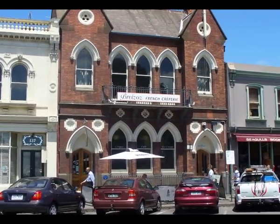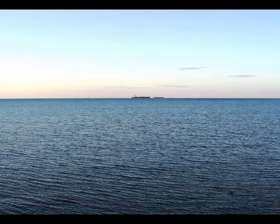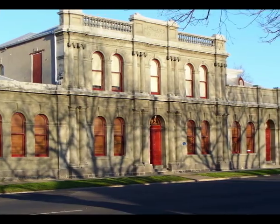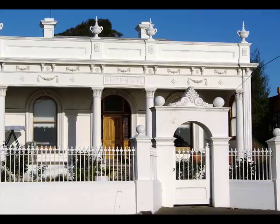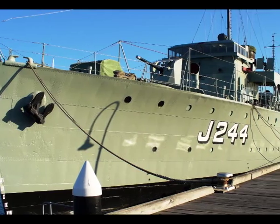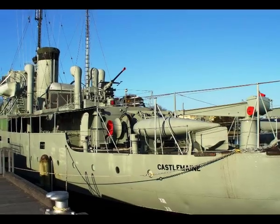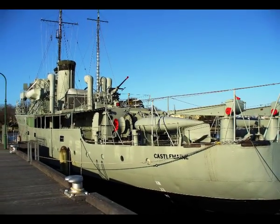Williamstown grew in popularity in the early 90s due to its proximity to Melbourne, views of Port Phillip, and architecture. This quiet waterfront suburb boasts a proud maritime history. At Gem Pier is the HMAS Castlemaine, which has been converted into a maritime museum.